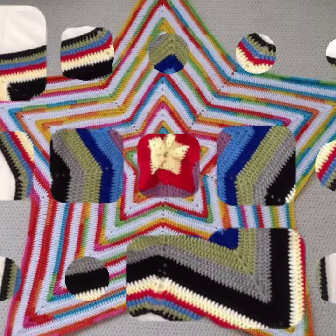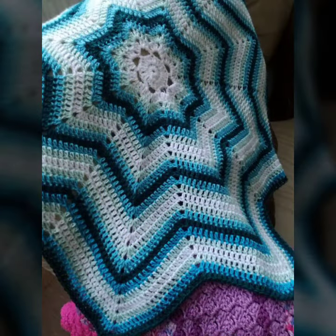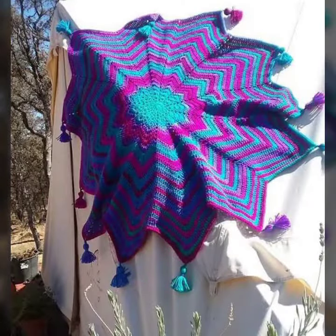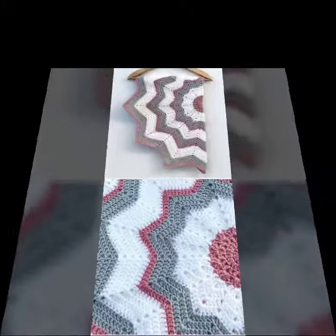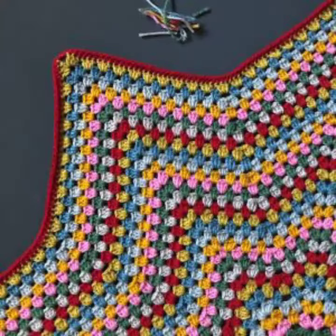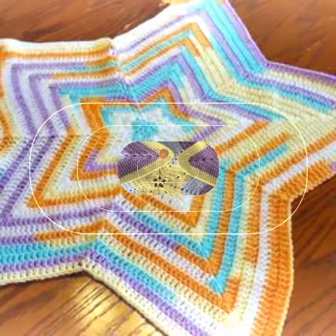Friends, how are you? I'm fine. I hope you are enjoying the best condition of health. I am back again with the most stylish, most demanding collection of baby crochet star blanket patterns — for those babies who love such type of blanket patterns. This is very beautiful and trendy, so I suggest you must watch my video till the end for more designs and ideas.